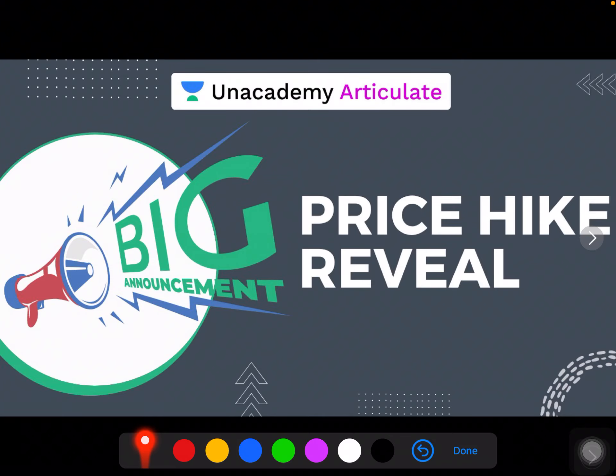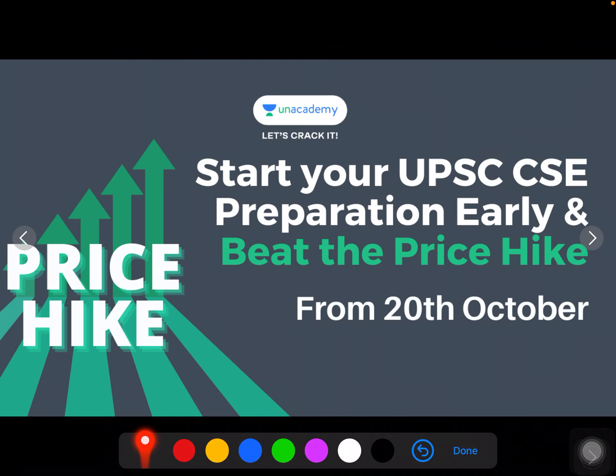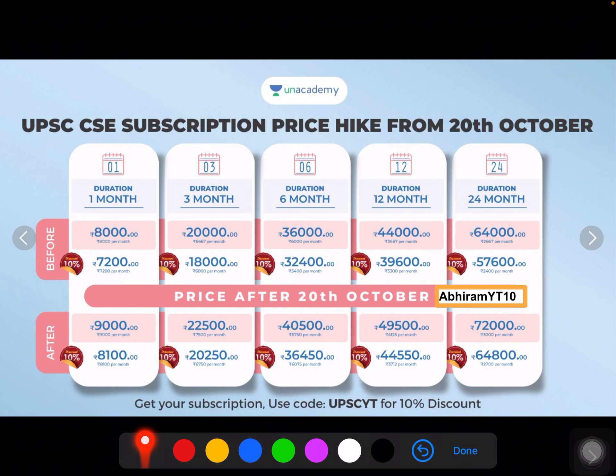Hello friends, there is a big announcement. There is a price hike going to happen on the Unacademy platform. So please start your UPSC CSE preparation early and beat the price hike. From 20th October, the price change will be happening. So let's see what changes are going to happen in the current pricing.